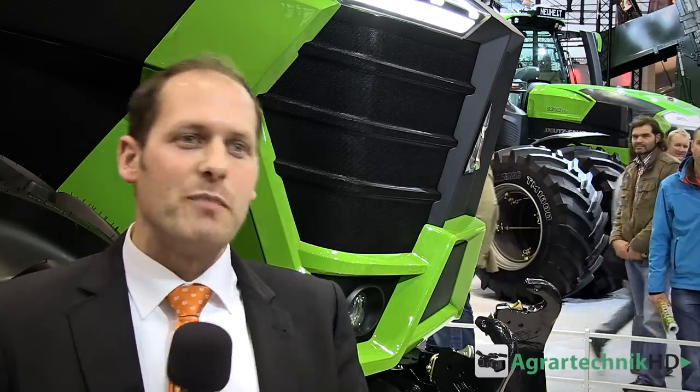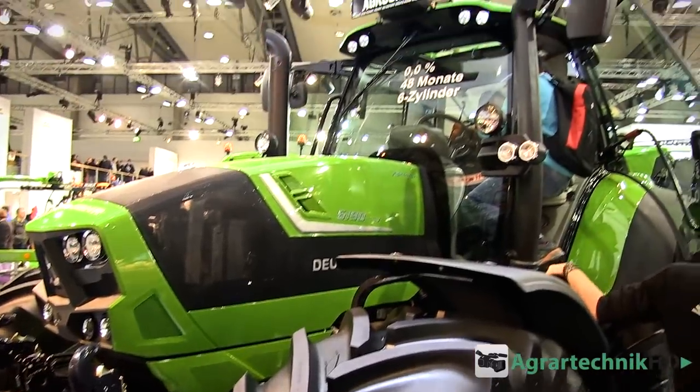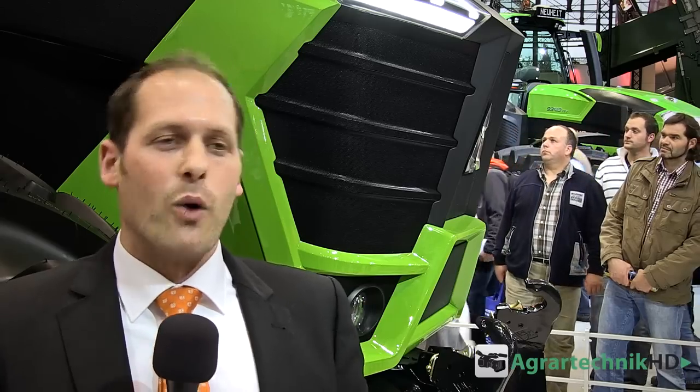Wir haben für die Serie 6 mit Maxi Vision Kabine den German Design Award 2014 gewonnen – das können wir jetzt auf der Agri-Technica verkünden. Und eben diese Kabine sitzt auch auf der Serie 9, mit einem 7,8 Liter Deutz Motor verbaut. In dieser Baureihe auch Terramatik ZF-Stufenlosgetriebe bis 60 km/h Höchstgeschwindigkeit. Damit stößt Deutz-Fahr im Bereich der Großtraktoren in eine ganz neue Klasse vor.